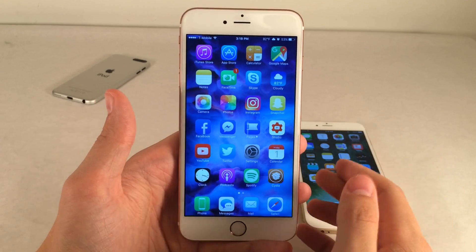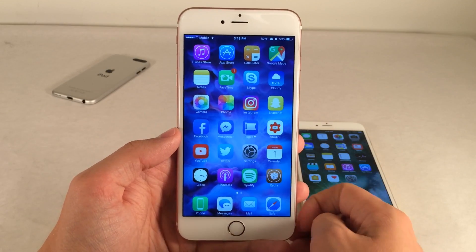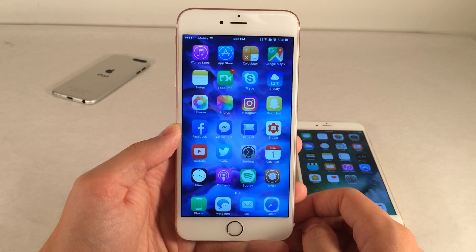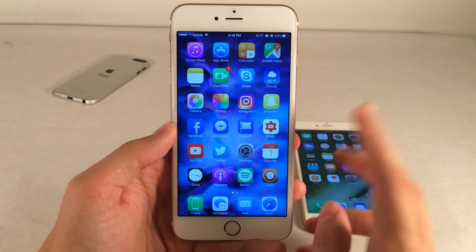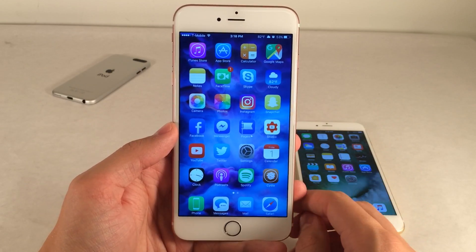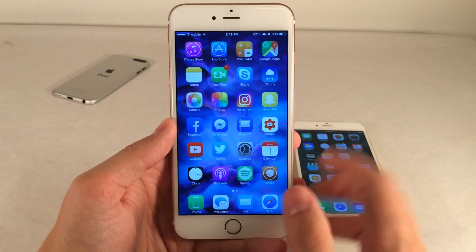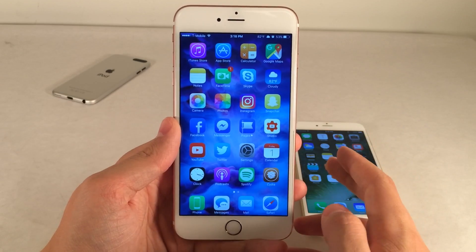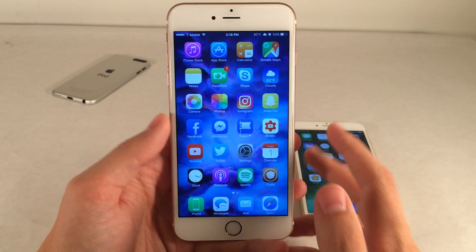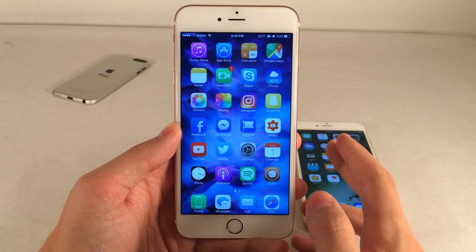Pengu has actually demoed jailbreaks in the past — they demoed an iOS 8.3 jailbreak last year and an iOS 8.4.1 jailbreak. Although they didn't release jailbreaks for those versions, later in the fall they released the first iOS 9 jailbreak to the public. So these guys are definitely into releasing things. There's at least an 85 to 90 percent chance this is going to be released — I don't see why the infamous Pengu team, known for releasing jailbreaks, would show something off without intending to release it.